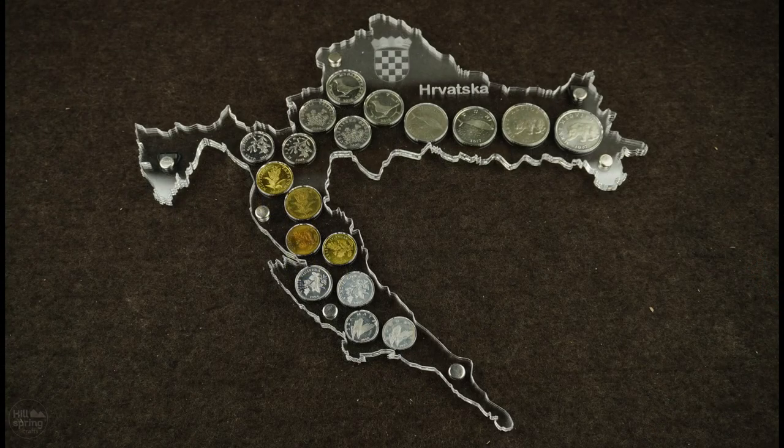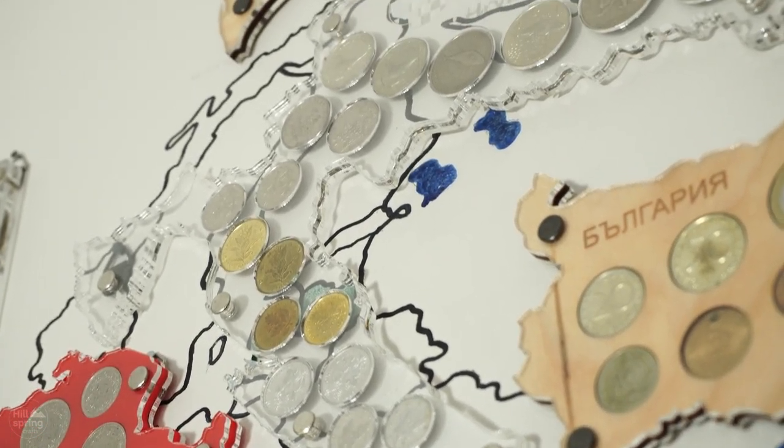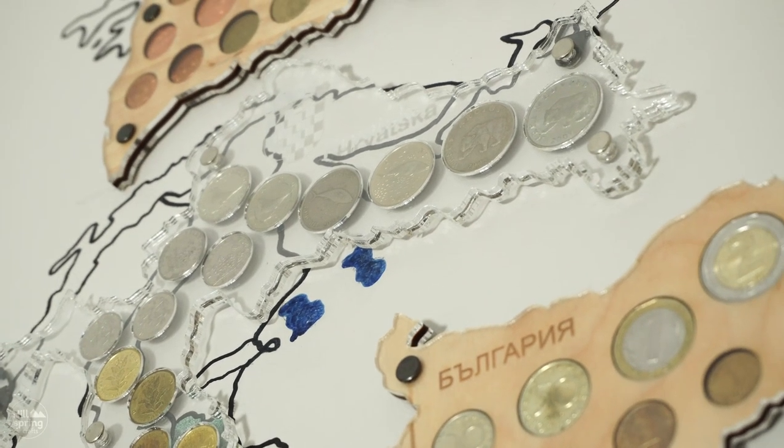How do you like this coin holder? Leave a comment — I would really like to know your thoughts. Also, this coin holder is up for the next giveaway. So if you'd like to win it, leave a comment stating that you want to participate in the giveaway.